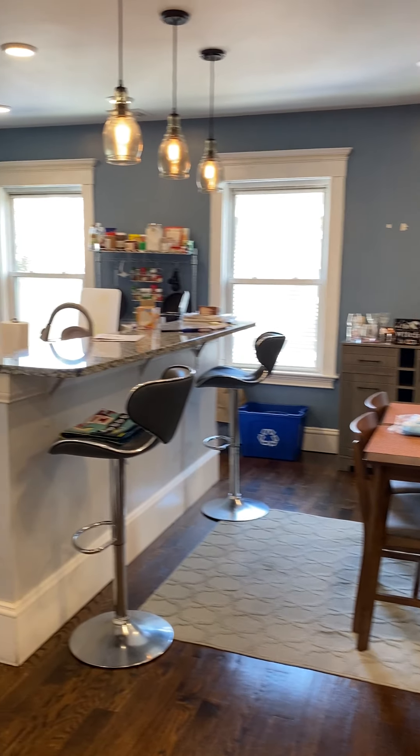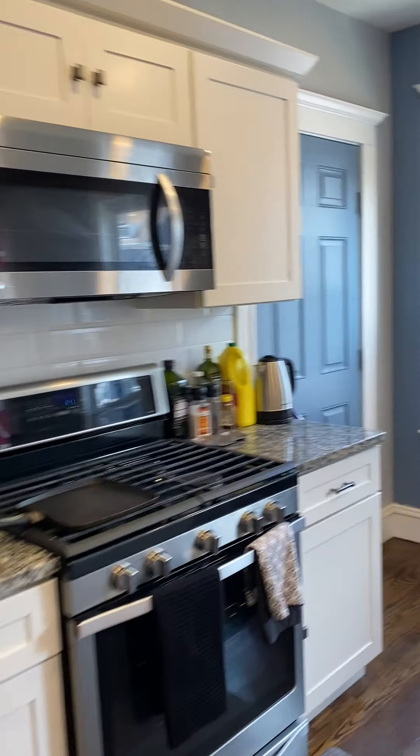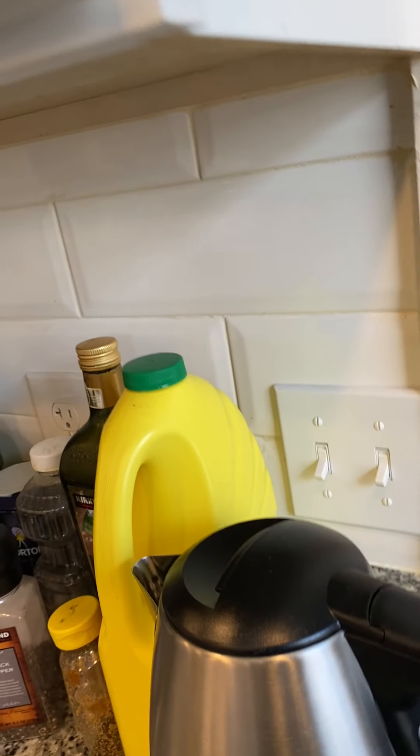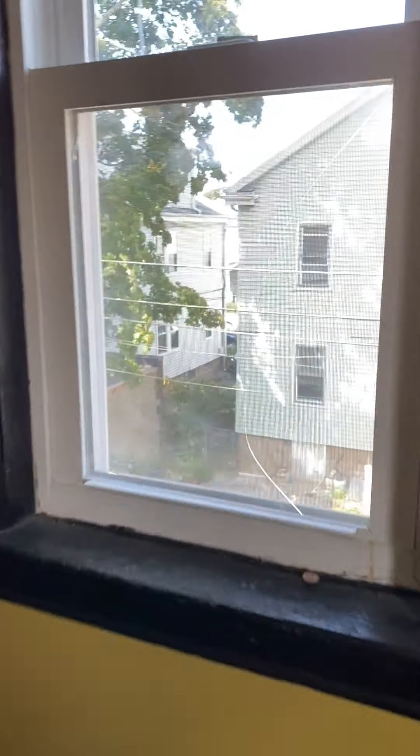Coming out of this bedroom and going down the hall to the left, I have the laundry facilities. Washer and dryer stay with the unit — they belong to the landlord. There's also some additional closet space here that's pretty deep, large enough to even put a bicycle.